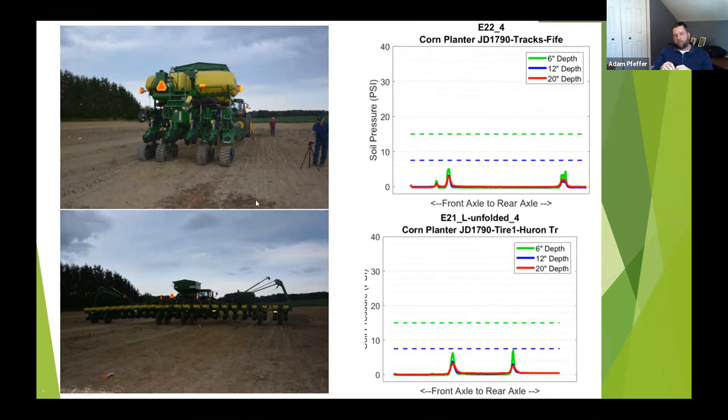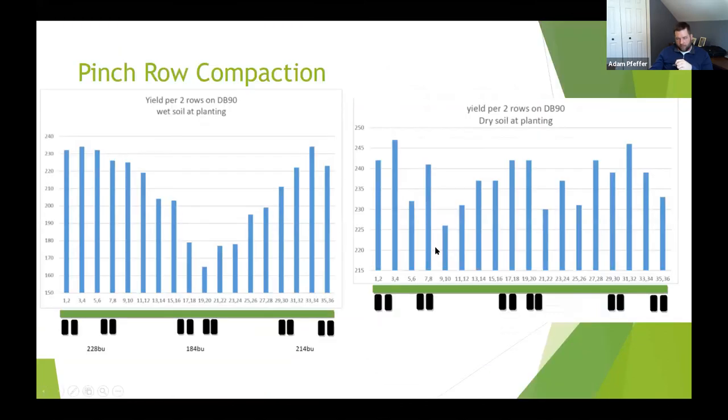We currently run a split-row 12-23 with central fill, have seen pinch-row compaction issues, and getting into wet soil conditions can be a problem. This data from a U.S. colleague — large growers running a DB 90 with central fill — shows that under wet conditions, yield was measured every two rows across the planter. On the wings there were really no compaction issues, but closer to the center of the planter they saw the biggest yield hit. Under drier soil conditions the effect was much smaller. This drove my decision to go with standard dry boxes for uniform weight distribution across the frame.